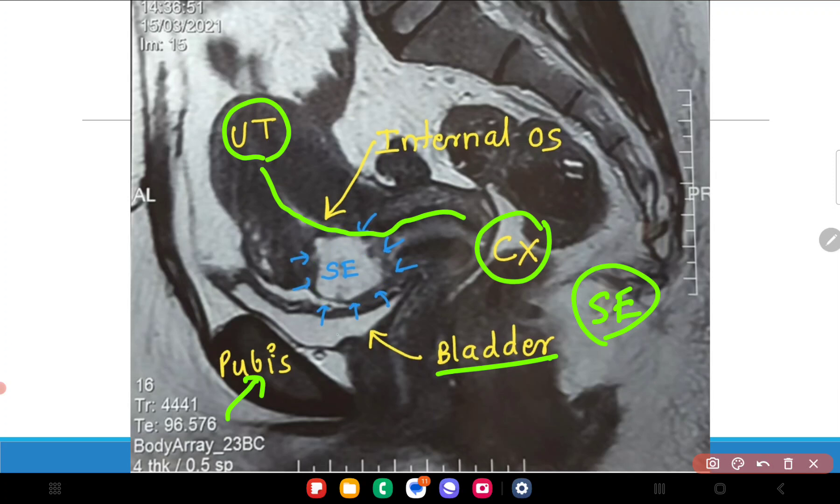One important thing you should understand: try to see the black rim between the sac and the bladder. The whitish rim is the fat plane, and the black would be the wall of the bladder. The thin black rim I am pointing to is the thinned-out anterior myometrium above the scar, and you can see that it is extremely thinned out.